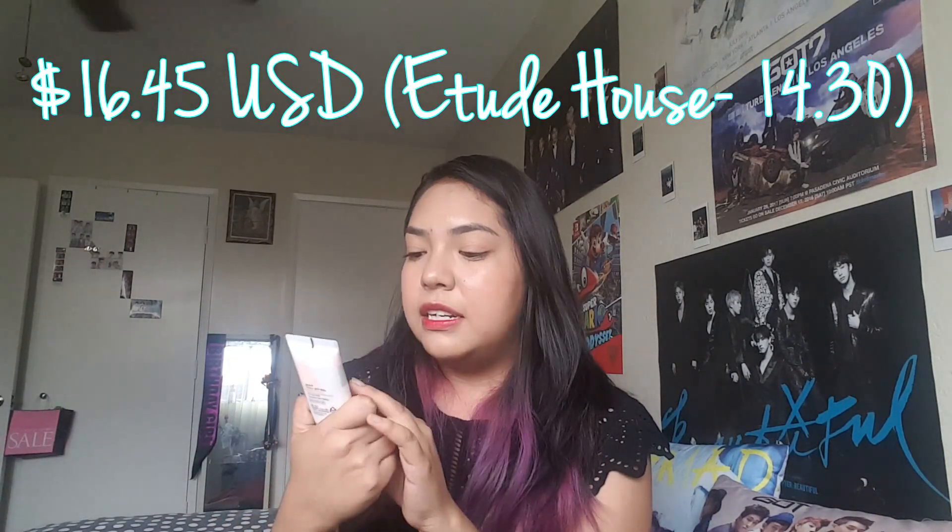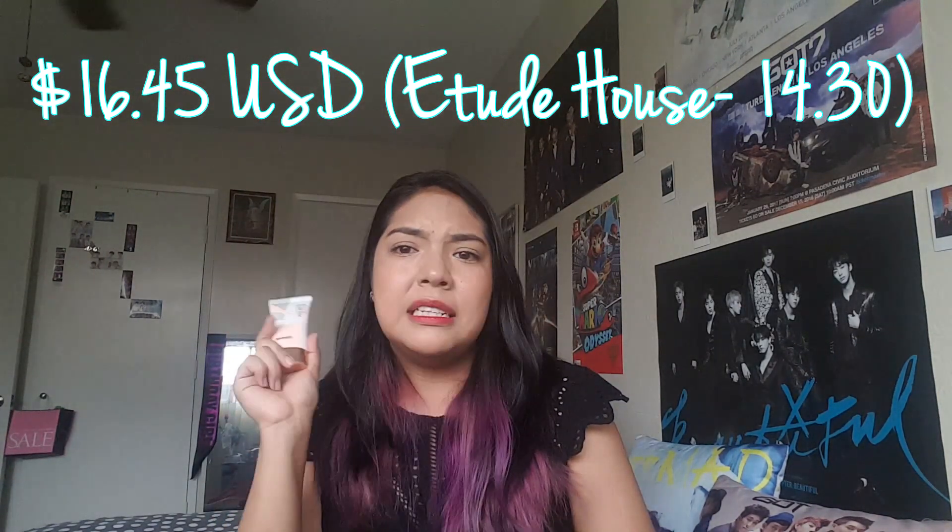I really recommend this. It's a little bit more expensive than the Etude House, but I would still honestly buy this. I definitely recommend it if you have trouble making your skin look really glowy but not oily. The scent is not very SPF-scented — it just smells very florally and it's a little bit thicker than the Etude House one.